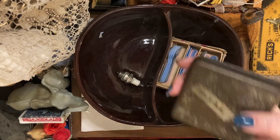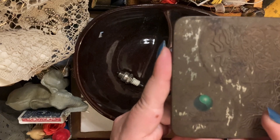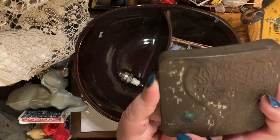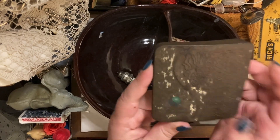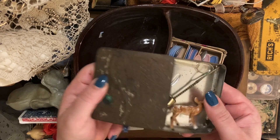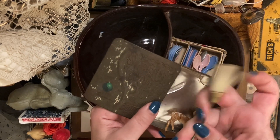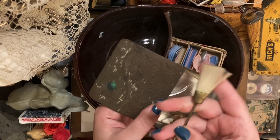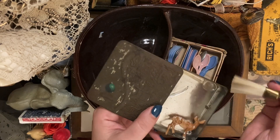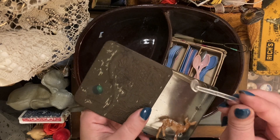Then I got this box that used to be a Salem menthol cigarettes box — it slides open, it's all rusted. Inside I have put — remember the other day I needed a broom — I got this broom. It looks like it will hang from something nicely, which is cool, so I have to find a place for that. Then I've got this little tiny ladle.